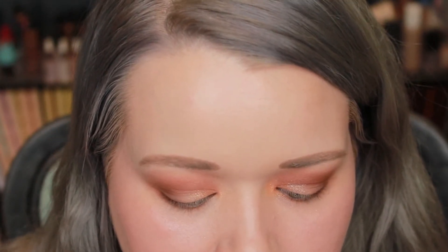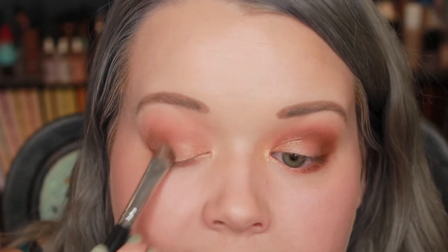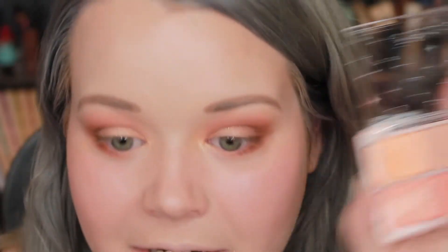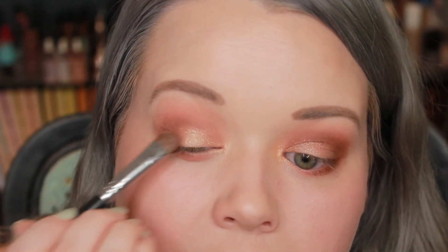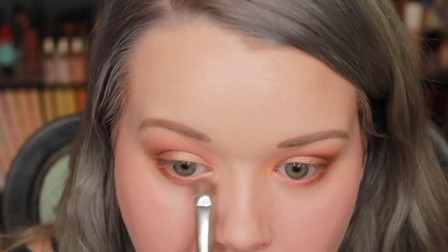This next shimmer is a little bit more of a peachy pink — it looks like it might be a bit chunky but also has a tiny bit of micro shimmer in it. I'm focusing that mainly on the lid. The last shimmer is more of a bronzy copper color, so I'm putting that mainly on the outer portion and bringing it into where it meets the middle. Finally, I take just a little bit more of that pinker one and run it on the lower lash line, blending it inward.